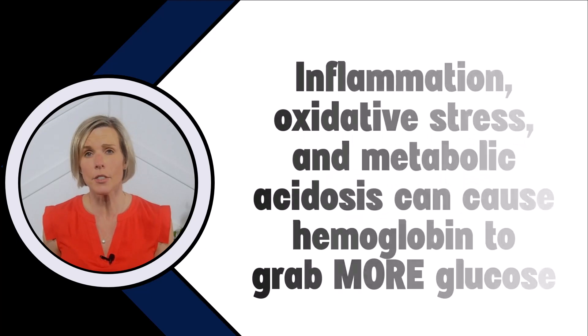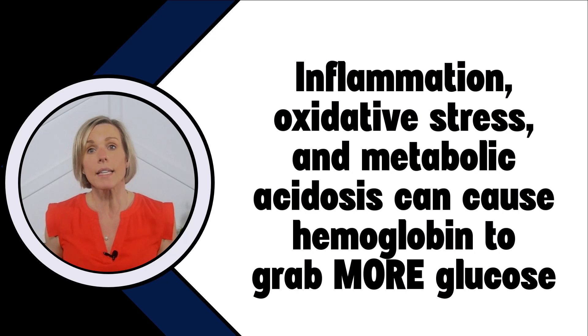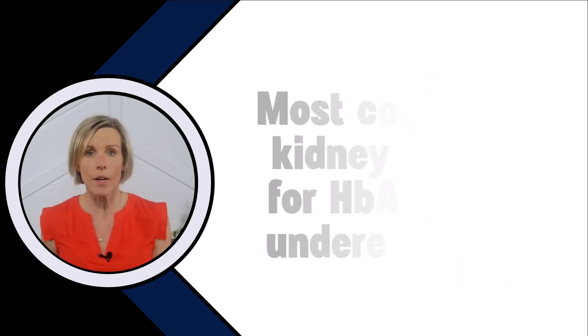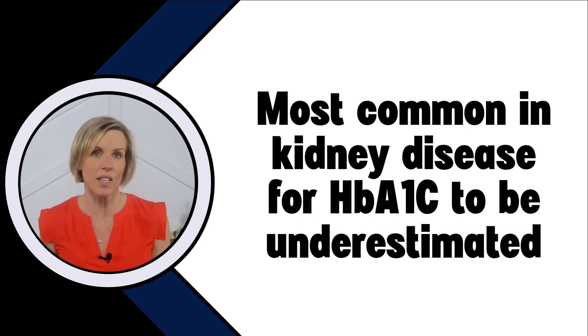Lastly, there are certain conditions such as inflammation, oxidative stress, and metabolic acidosis that can actually cause hemoglobin to grab more glucose, so this would theoretically cause the A1c to appear higher than it should be. However, the most common situation in kidney disease is for the A1c to be underestimated, meaning that it's lower than it should be and it's going to give you the impression that your diabetes is better controlled than it really is.